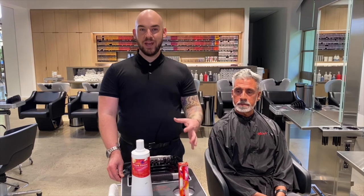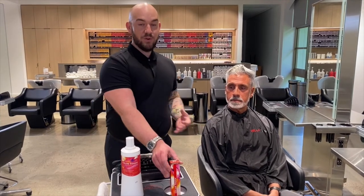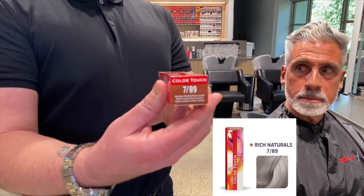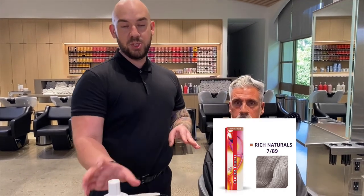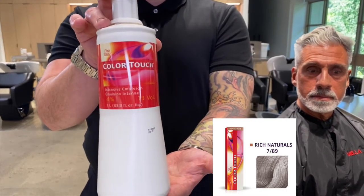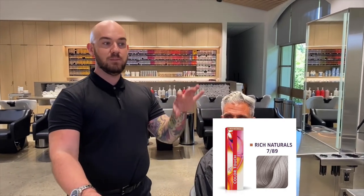Color Touch is a great option for gray blending. I love using Color Touch because it can give us up to 50% gray blending. For my model Jose, I have selected a shade of 7-8-9 — a level 7 medium blonde pearl blue. I pair this color with my Color Touch Emulsion, my 13 volume or intense emulsion, and this gives my color a little more punch for more opaqueness. This shade will create a beautiful smoky tone on Jose that will gradually fade out over time.